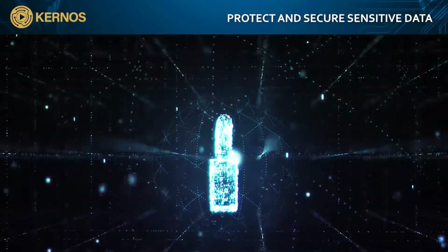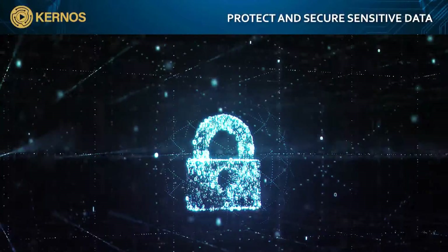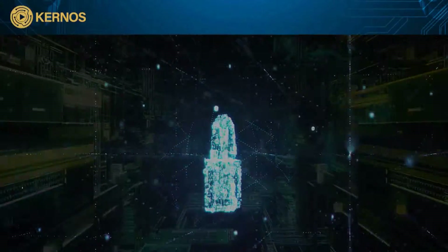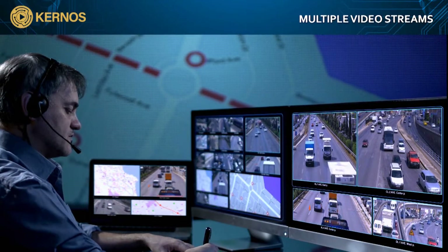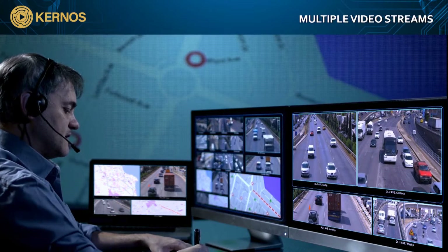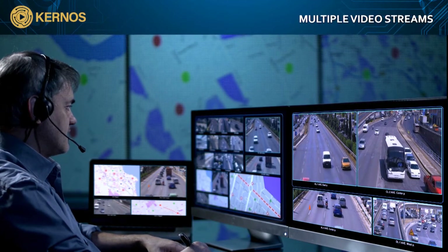Advanced audio, video, and storage capabilities allow users to view multiple video feeds simultaneously, to record video clips, and to conduct frame-by-frame seeking of video timelines.